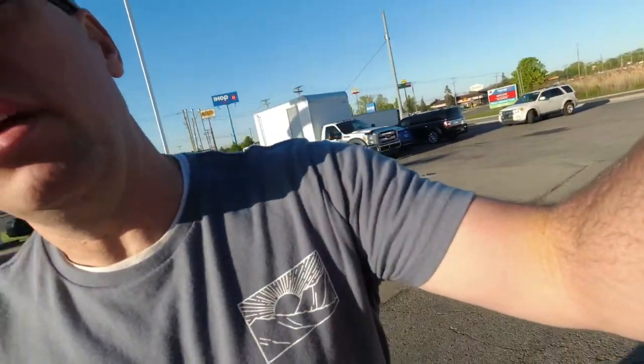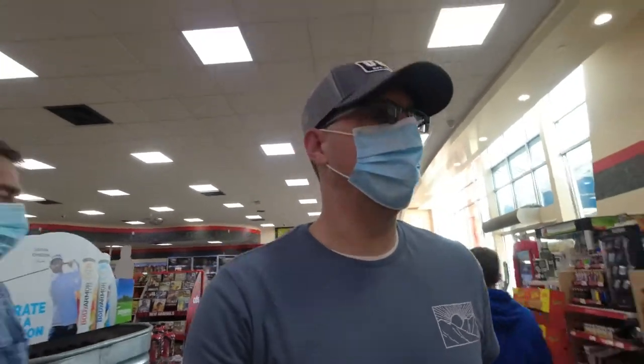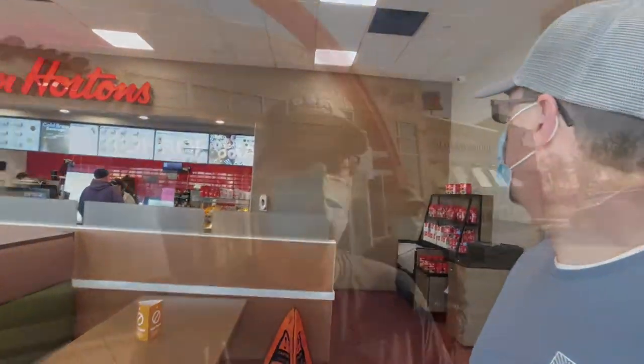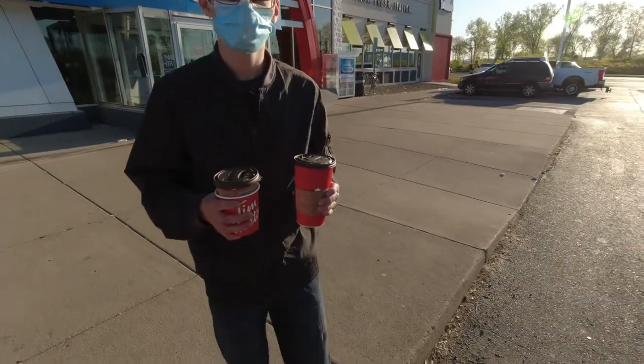Time for a quick coffee break — last chance for some Tim Hortons for a little while. Heading into the gas station. There's a little bit of a line. Caleb's got the coffees. Time to get back on the road.